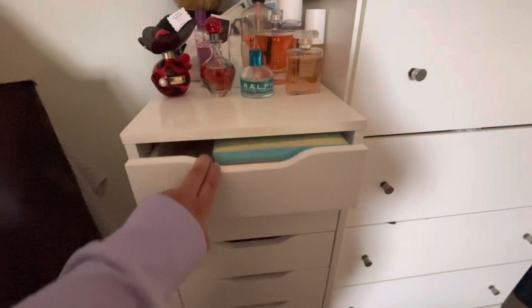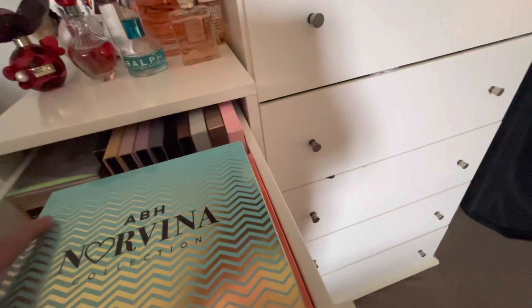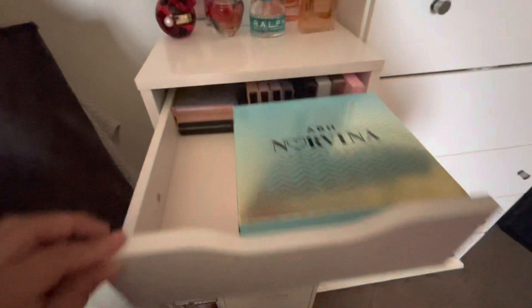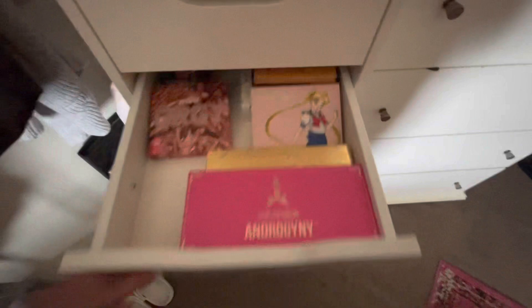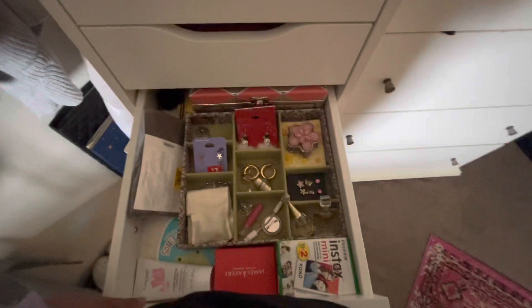In my Alex 9 drawer, I have eyeshadow palettes in the first one. I keep an updated makeup collection but I really don't do my makeup as much anymore. I have a Jeffree Star palette and more palettes — I'll just breeze through them. And then I have my jewelry and extra makeup in the back in this box, plus my Instax.